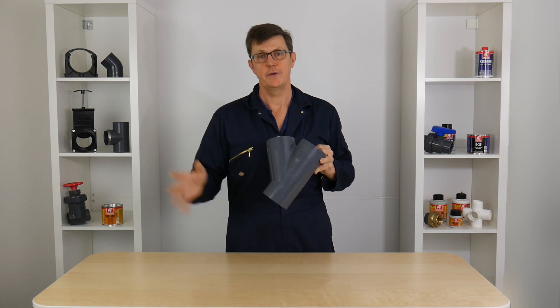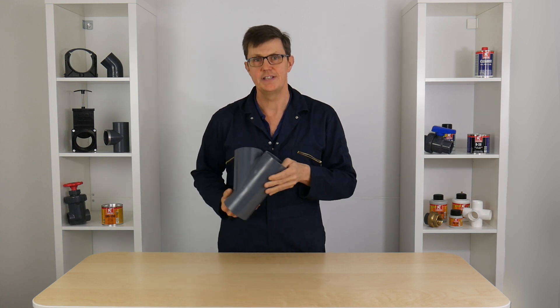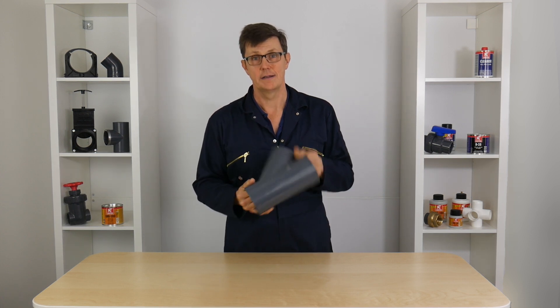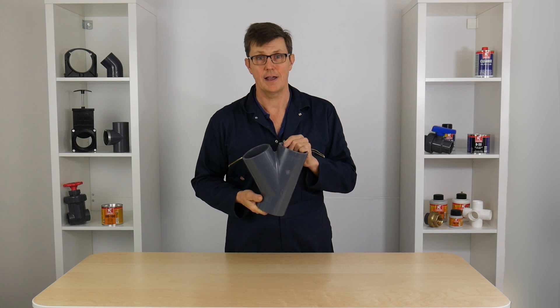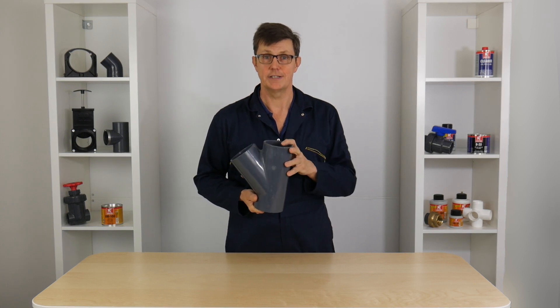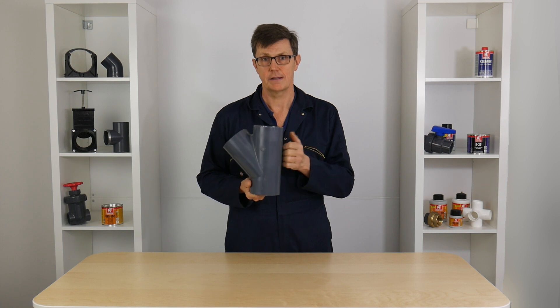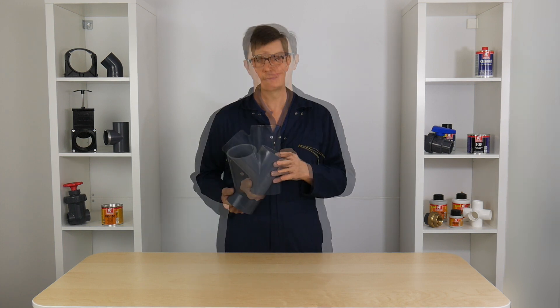So, if you have a specification which says you must supply PVC-U plastic, as long as you go for hard plastic pipe, you're supplying the right thing — whether your specification says UPVC, PVC-U or PVC. If it's a hard plastic, you're supplying the right thing.